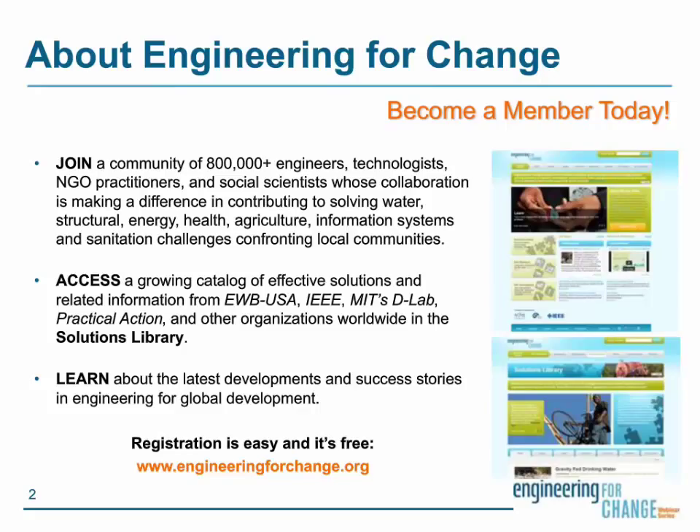Before we move on to our presenters, we thought it would be a good idea to remind you about E4C and who we are. We are a global community of over 800,000 people worldwide, such as engineers, technologists, representatives from NGOs, and social scientists who work together to solve humanitarian challenges faced by communities around the world. Examples of those include access to potable water, off-grid energy solutions, effective health care, agriculture, sanitation, and other interventions.